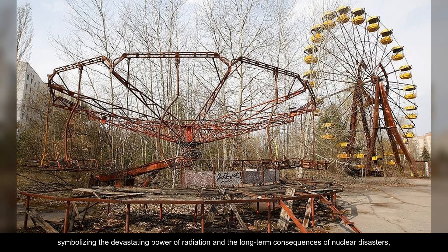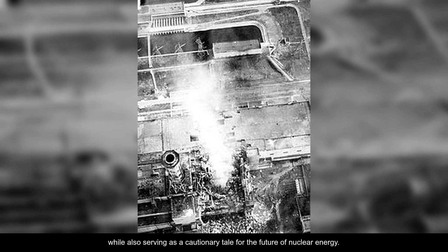The elephant's foot remains a lasting reminder of the catastrophic event, symbolizing the devastating power of radiation and the long-term consequences of nuclear disasters, while also serving as a cautionary tale for the future of nuclear energy.